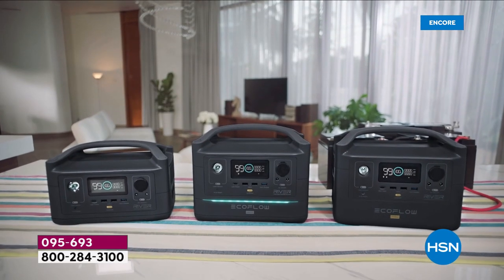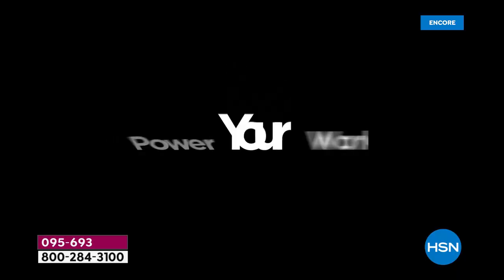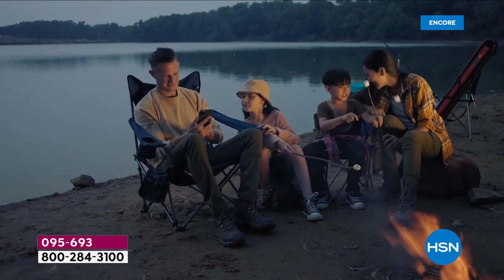It's the new one — it's power to the max. This is EcoFlow's new way to power your life. If the power goes out, we can power your work. This is a power station that requires no babying, no oil, no gas, no fumes.